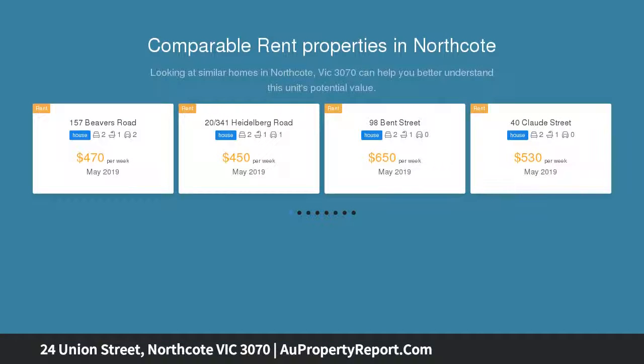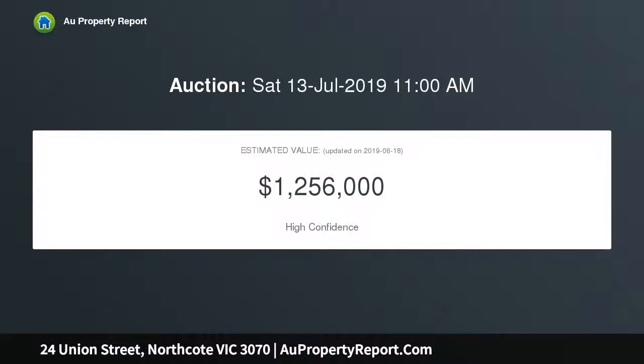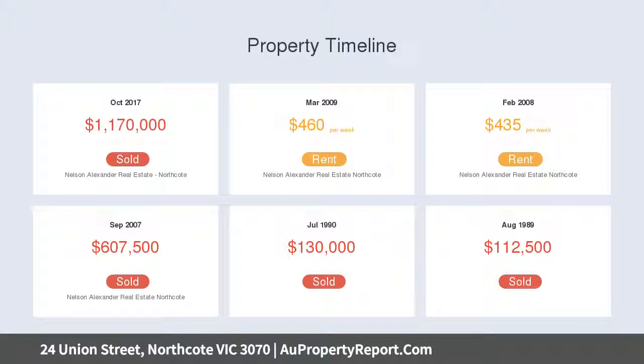This brightly extended two-bedroom Edwardian, brimming with period detail, puts lifestyle lovers at the heart of an inner north hotspot. Completely charming with a red brick tuck-pointed facade, generous glass aspects create bright, airy, open-plan living.